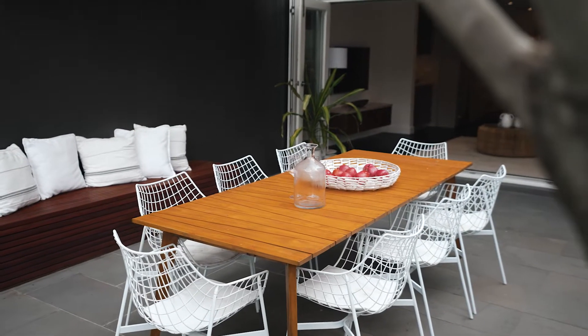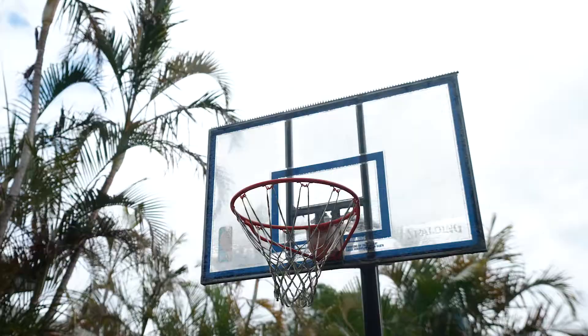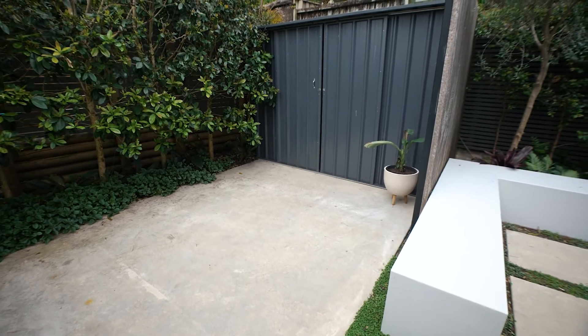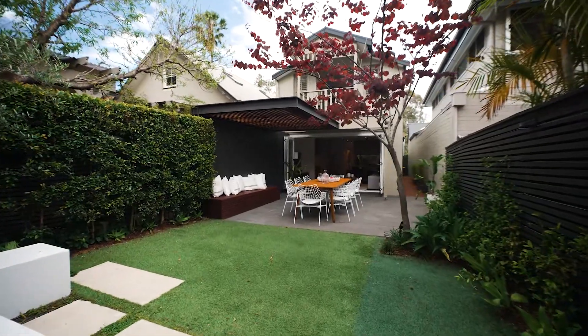This home really suits a wide range of buyers, from downsizers to families to professional couples. It really suits everybody, and I think buyers really appreciate the quiet position, yet you're a short walk down to the ferry and you've got a bus at your doorstep.